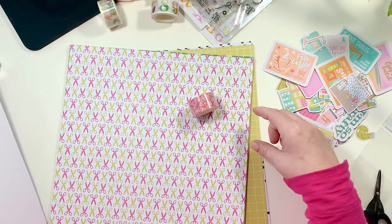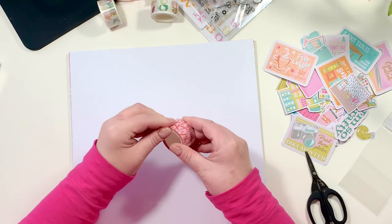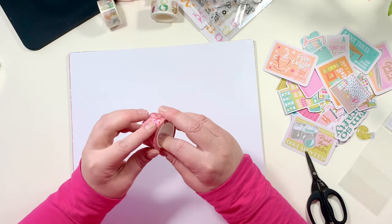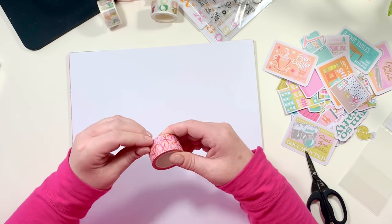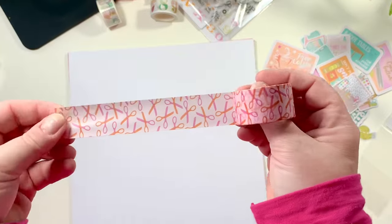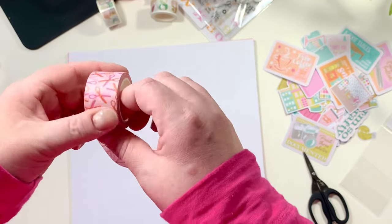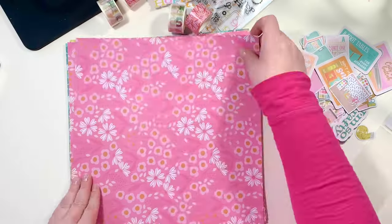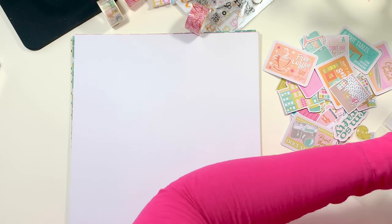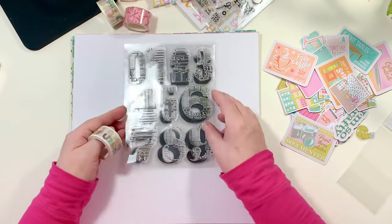Last but not least they made washi. We have a washi tape called Scissors — or Skizzers. The washi is 25 millimeters by 11 yards, so there's a ton of it. 25 millimeters is an inch, so it's an inch wide. It's a pale pink background with orange and darker pink scissors on top — very cute. The other washi is called Fill Them Up Numbers, also 25 millimeters by 11 yards, and it's one of my favorites.